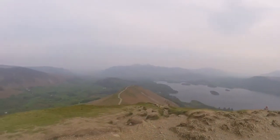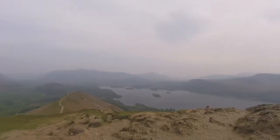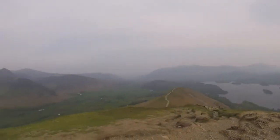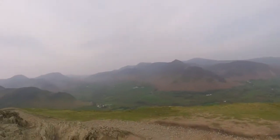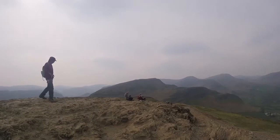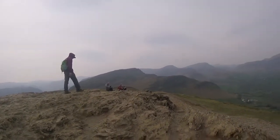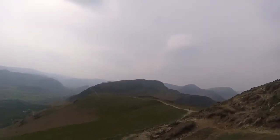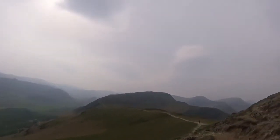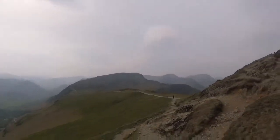Well that is the summit of Cat Bells, we can see all across the lake now, and across this way into Newlands Valley. And that one up there, that's the next point of call, that's Maiden Moor. All right, we're off again, a little break and follow that path up to the top of Maiden Moor — as long as I don't fall down here because I can't see what I'm doing.